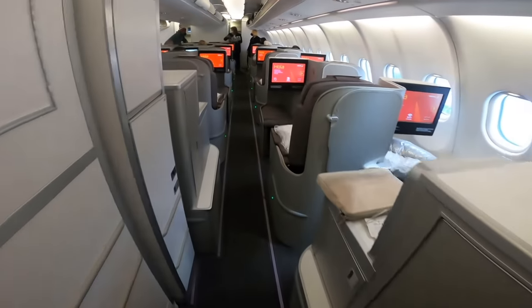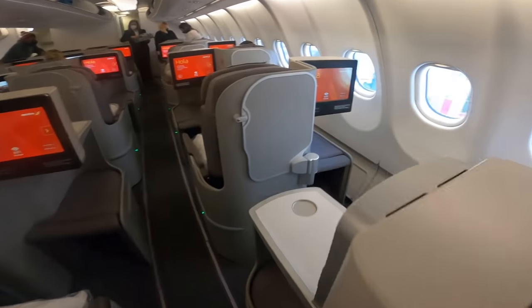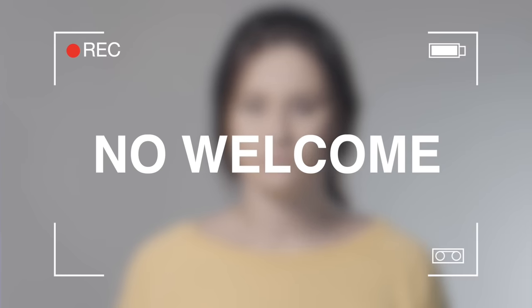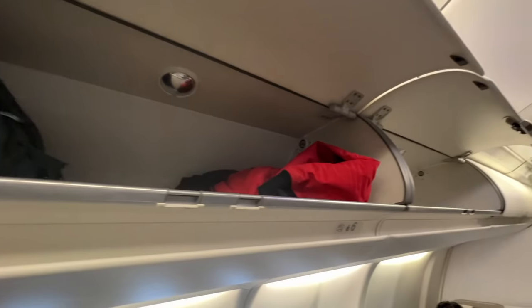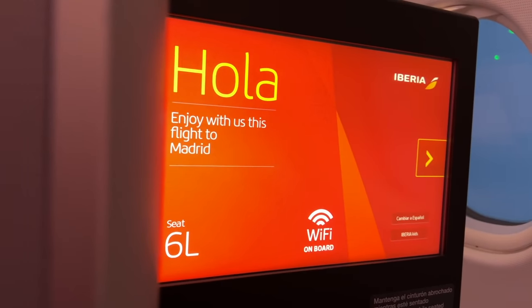After a frosty welcome, I'm ushered to the far aisle. I'm the last to board in business class today and the cabin is pretty empty. Just as I begin to take my coat off, I'm tutted at by one of the remarkably unfriendly crew — no welcome, no nothing. Let's stow the coat and settle into my seat, 6 Lima.